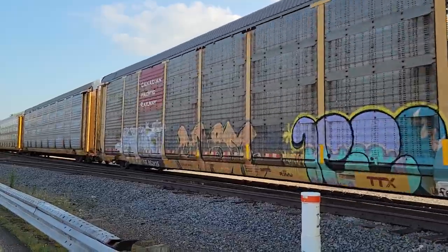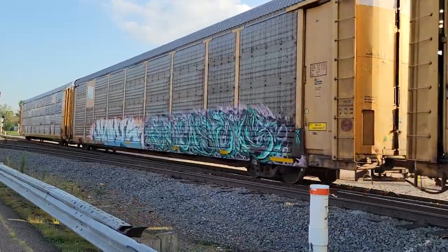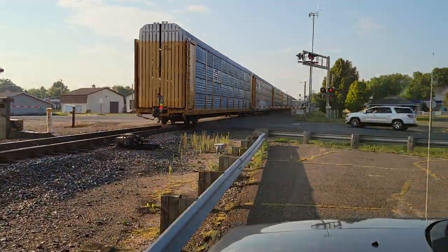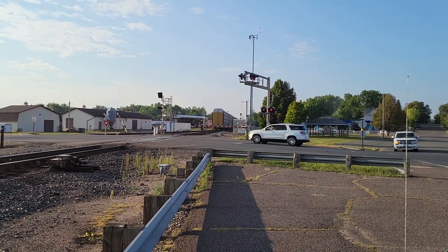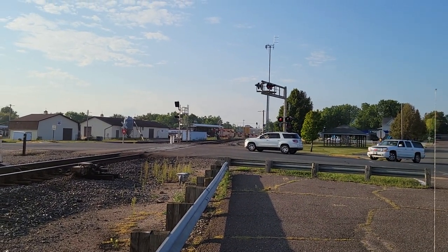Here's the last of M357. Here's the National Mountain on CN 712-259, and that will do it for the M357-91 of the 26th.